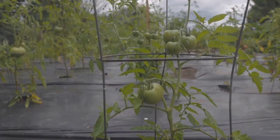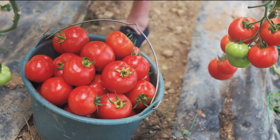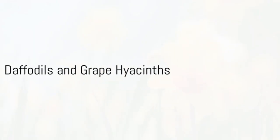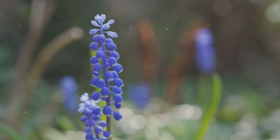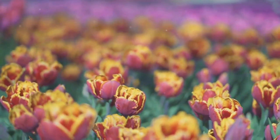Coming in at number 5, we have tomatoes and basil. This dynamic duo wards off pests and enhances flavor. Planting these two together can lead to some delicious results. Number 4 brings us the delightful duo of daffodils and grape hyacinths. Their contrasting bloom times create an enduring spectacle, providing a stunning splash of color in the early spring.